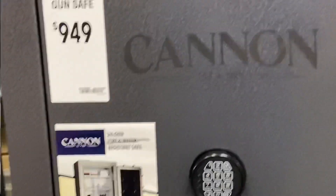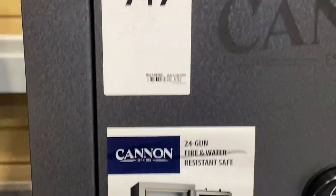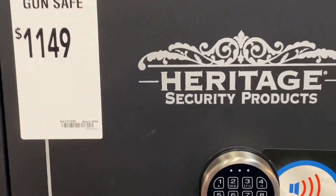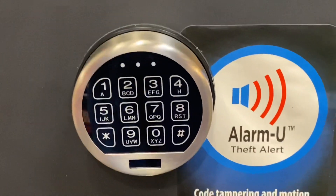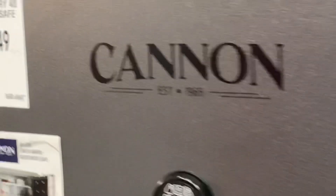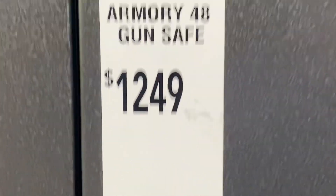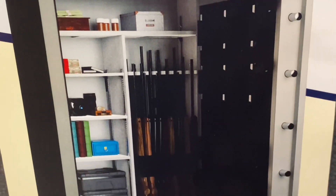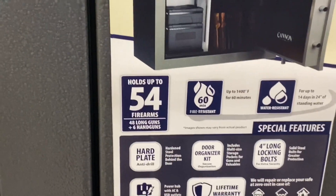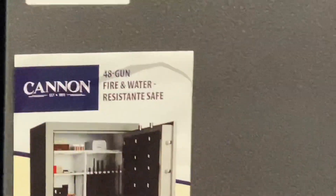Here you have the Cannon safes. These are nice — they have different prices and different sizes, so get the one according to what you need. The good thing is that they're fireproof, so your documents might be safe if you ever need it. If you can afford it and have the room, go ahead and get one. Look at the size of that door — they have four of them set up here but only one was open. They're pretty much all the same inside, just bigger.